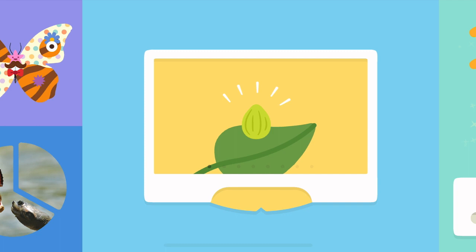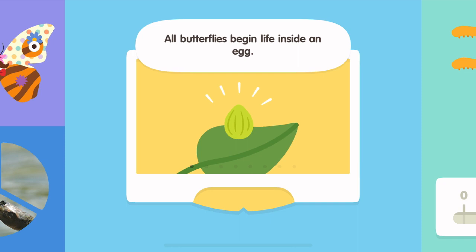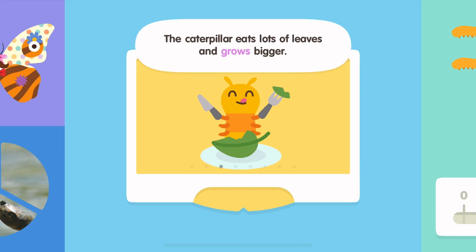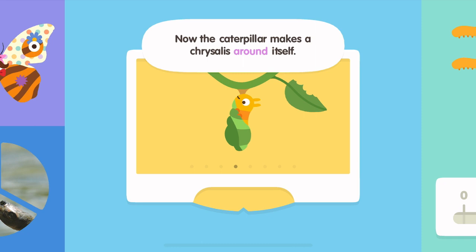All butterflies begin life inside an egg. A tiny larva emerges — it is called a caterpillar. The caterpillar eats lots of leaves and grows bigger. Now the caterpillar makes a chrysalis around itself.